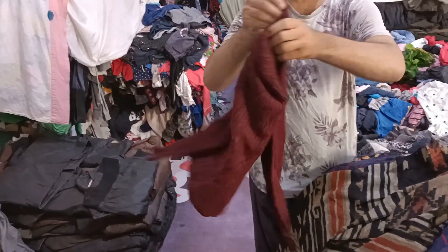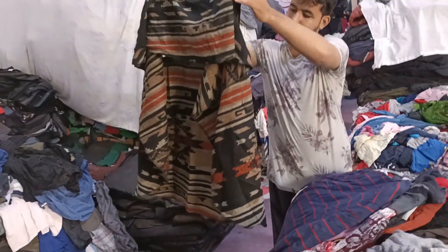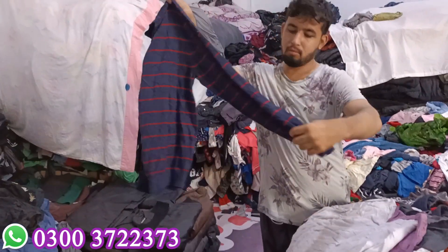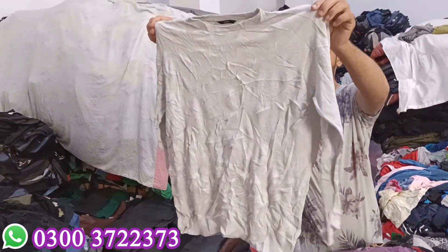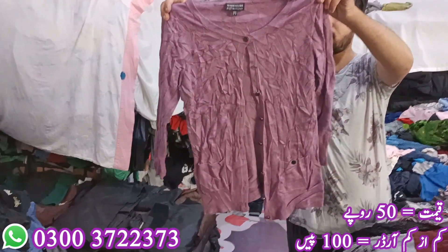I will tell you how to order. In this video you can tell details about the product and order. You can tell the way to order. Ladies, the button is also coming.